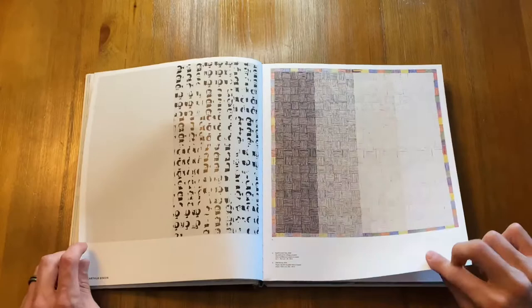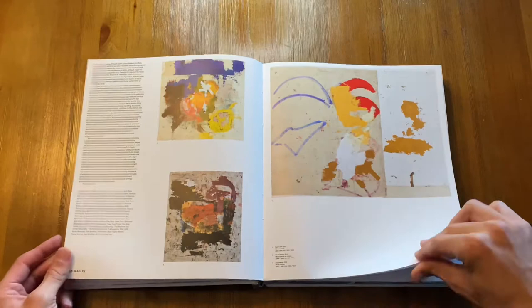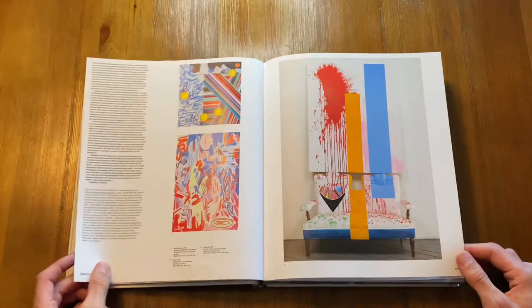This page right here is MacArthur Binion — somebody I really gravitated towards when I first found his work. There's really something about the abstract marks and the color play that MacArthur Binion was doing. He was actually born in Mississippi and is the youngest of 11 children — just a fun fact on that.